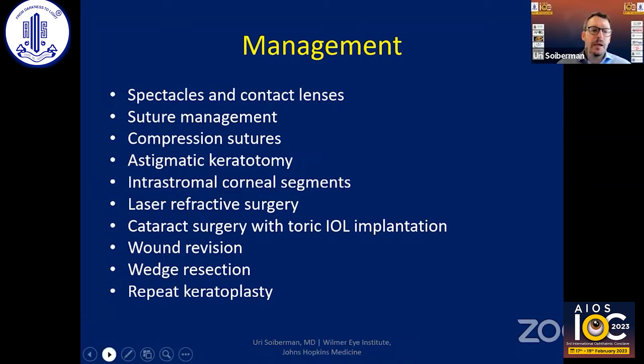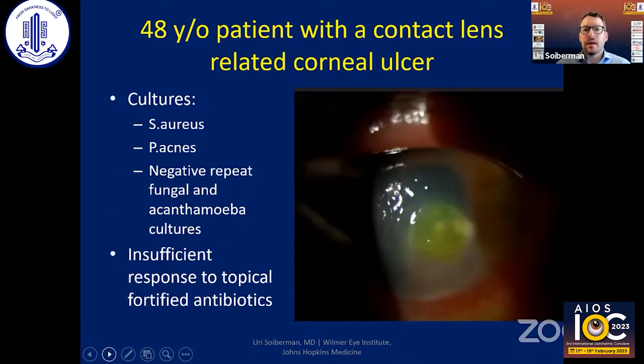I'm going to present some cases of patients who developed astigmatism after PKs, and we'll see what I did with them. This is a case of a 48-year-old patient with a contact lens-related corneal ulcer that grew multiple organisms, which all looked like contamination, but did have multiple repeat negative results from fungal and acanthamoeba cultures.